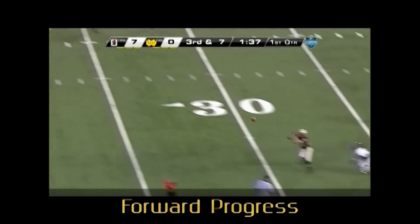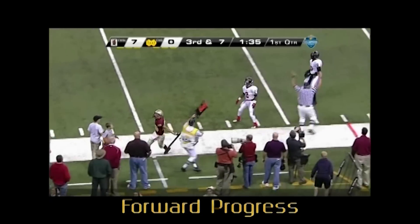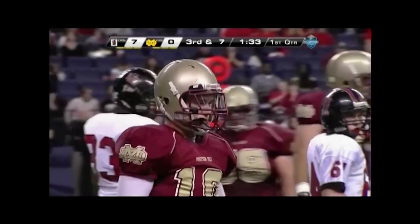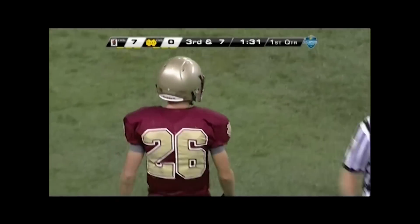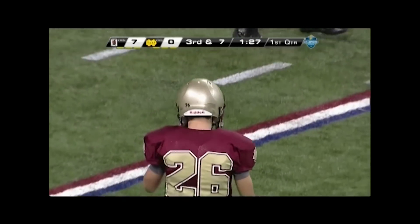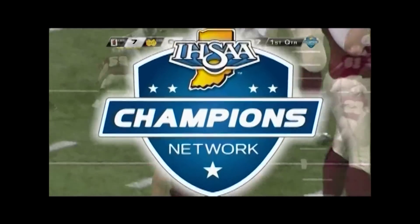Line judge, the offense has to get to the 32-yard line for a first down. Good job of giving the receiver all that he earns on forward progress. Were you stopping the clock because the line to gain was reached or because the runner got knocked out of bounds?